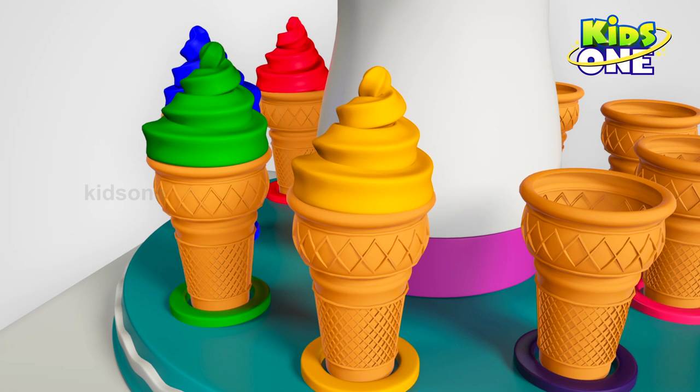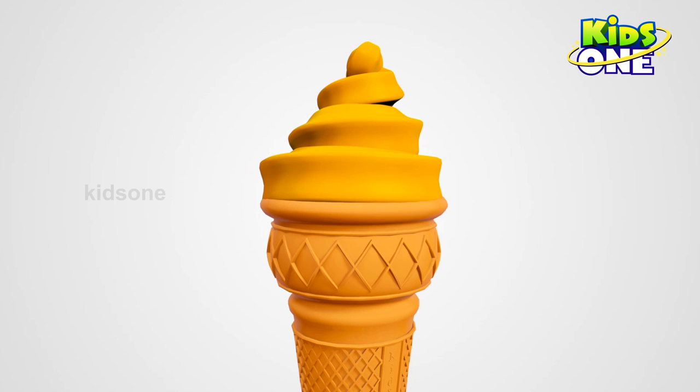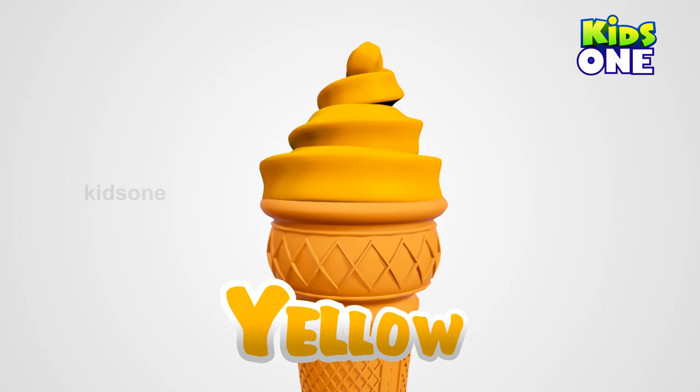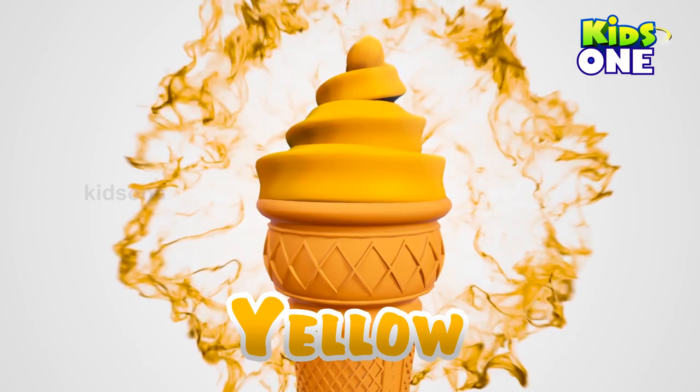Wow! Wow, how cute! What color is it? Yellow. Yellow. Wow!